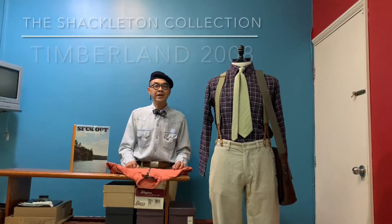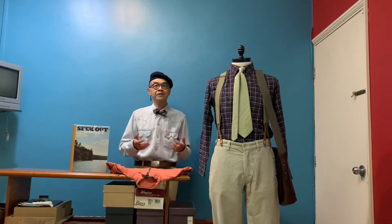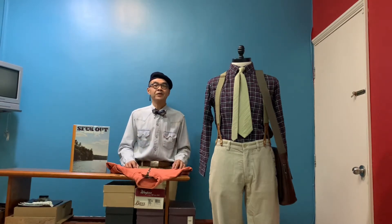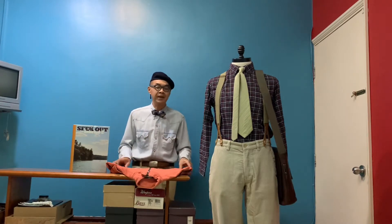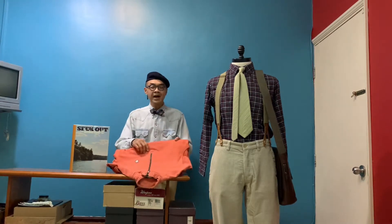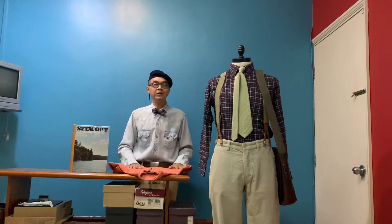Hello, welcome to another episode of Ken Fashion Journey. As you know, the fourth season is already here, so that's why today I'm sharing with you. I'm talking about the flannel shirt, the half zip sweater, and last but not least, the corduroy pants.